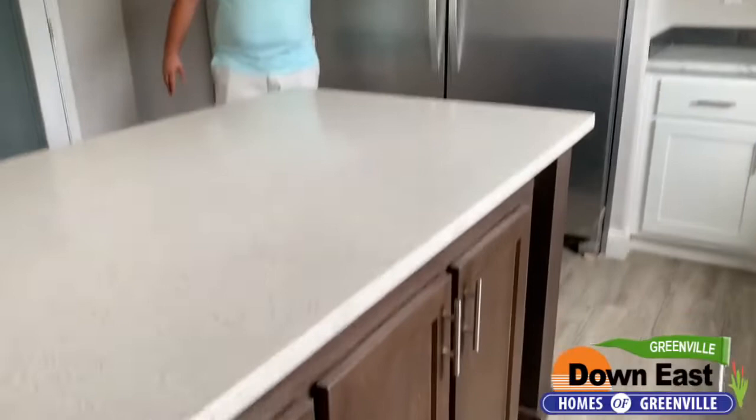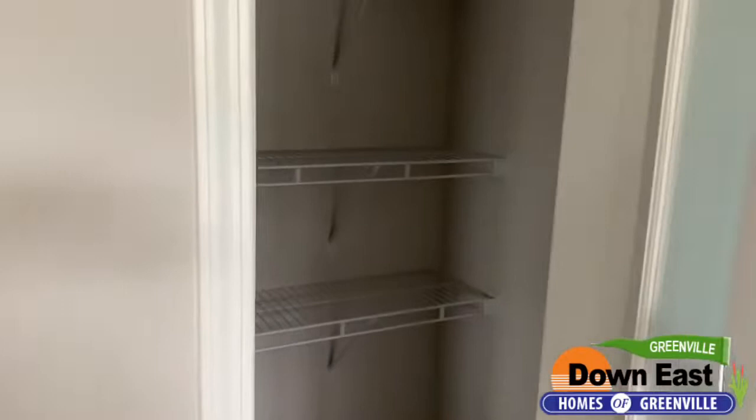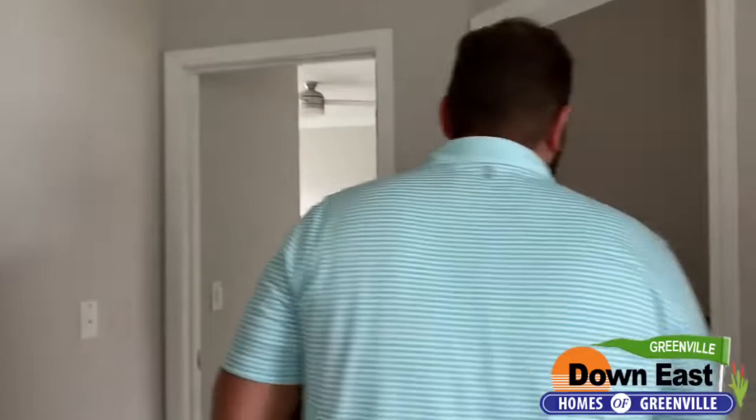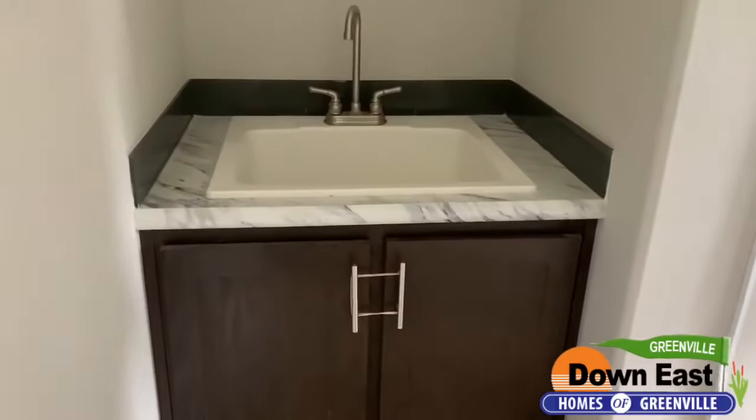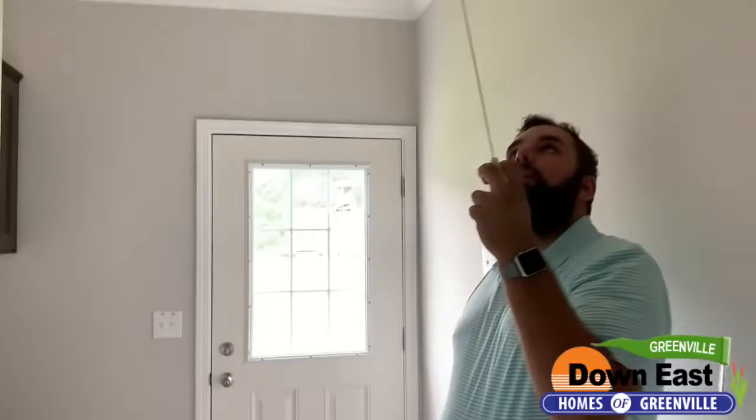We have a really nice, good-size pantry — perfect for a family. There's tons of space for your canned goods and anything you need to store. The door is even labeled 'pantry' in case you forget. We also have a really nice deep sink to wash your boots off, and utility room cabinets. There are a lot of built-ins in this house — a lot.